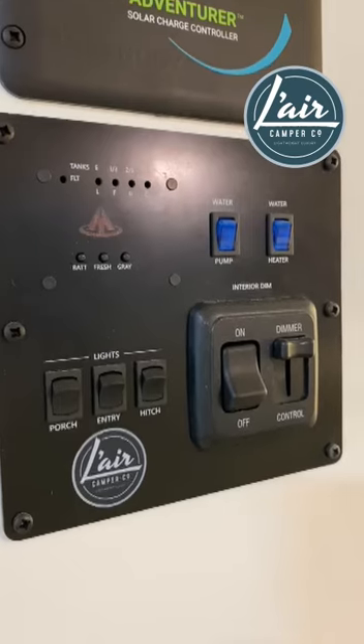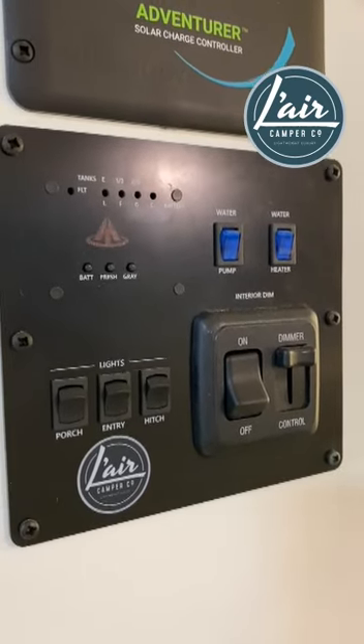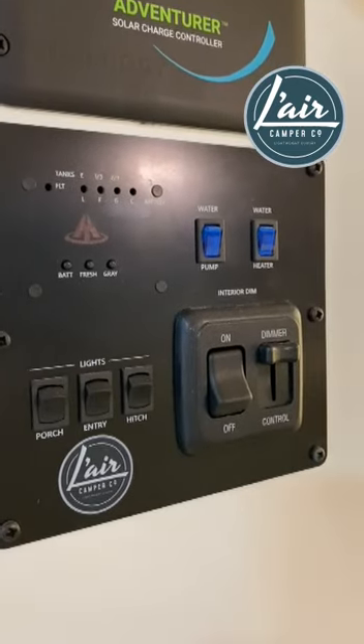We've brought in this new monitor panel. It monitors both the fresh and gray tank as well.